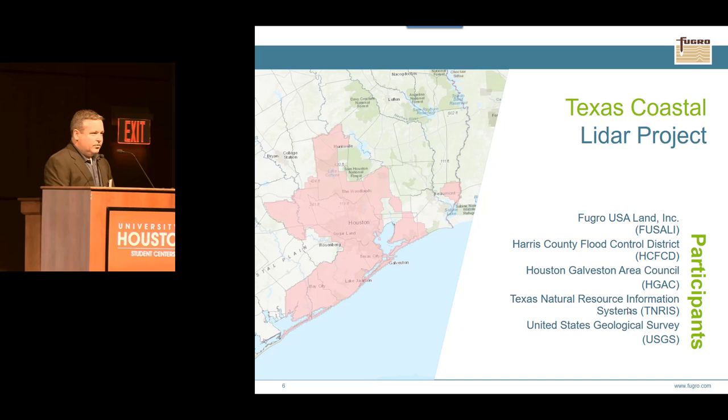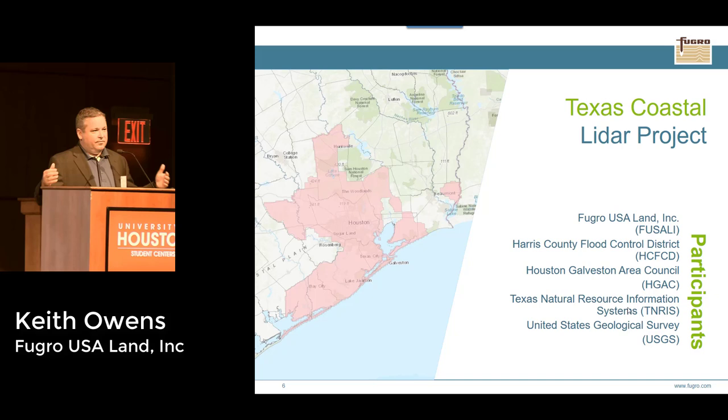TNRIS's goal is to collect LiDAR data over the entire state and make it publicly available. In this project, shown by the pink boundary, they pulled together the Harris County Flood Control District, the Houston-Galveston Area Council, and the USGS. They all put their money together to afford this data collection, running it through the Texas Department of Information Resources, a contracting agency that competitively bids projects within a pool of pre-selected capable firms. We competed and won this project.